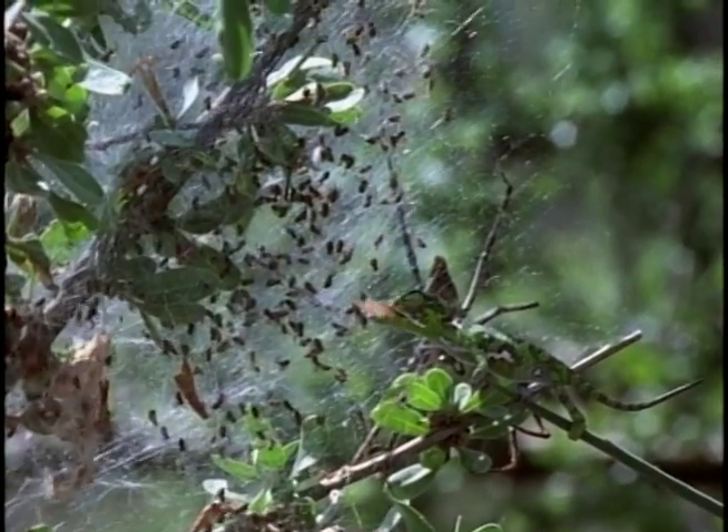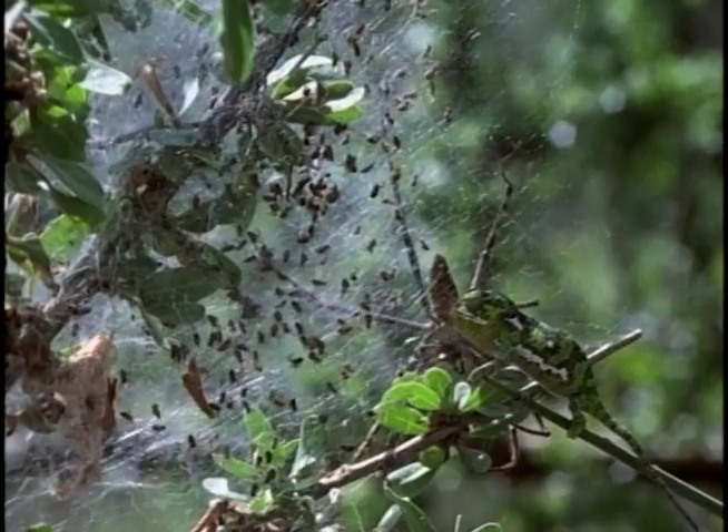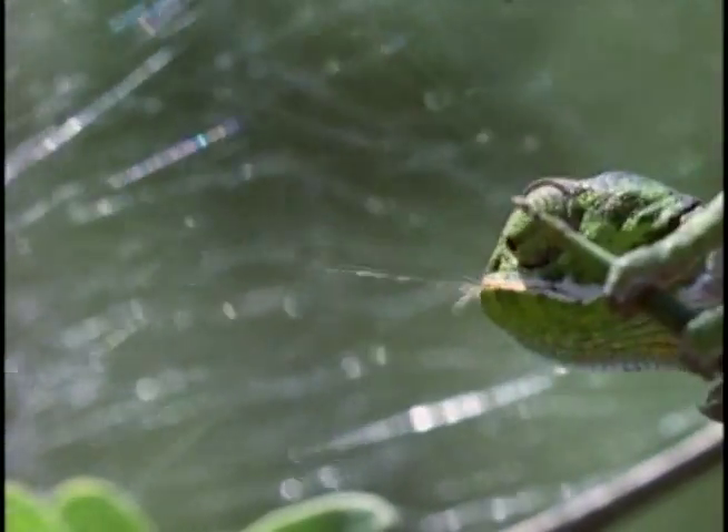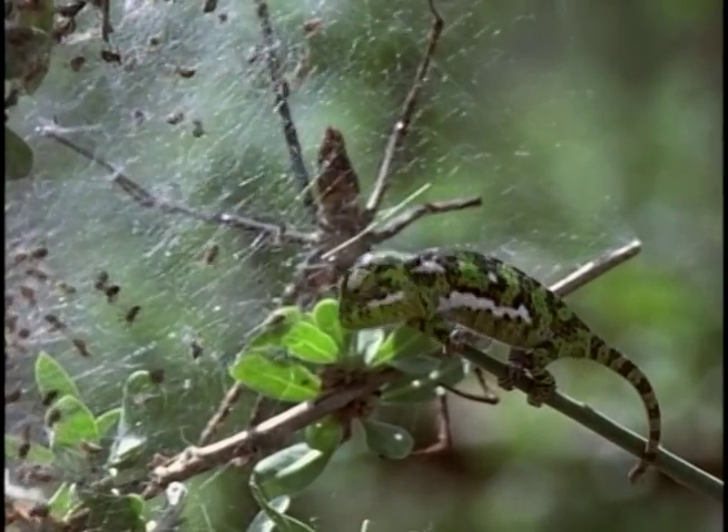The young chameleon, with no instruction or target practice, has performed perfectly. Mom would be so proud — if only she could see her sticky-tongued, dead-eyed youngster now.